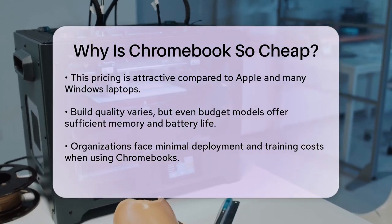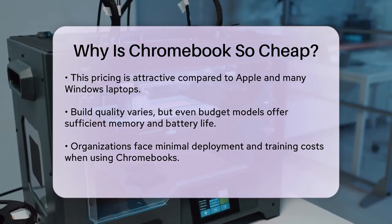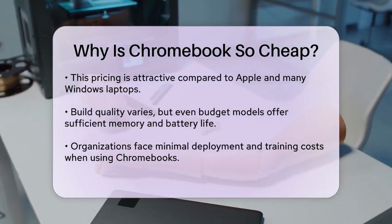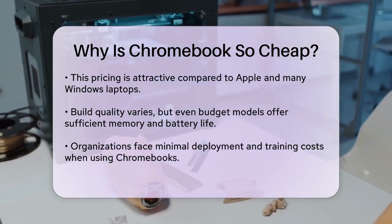Additionally, the build quality and robustness of Chromebooks can vary, but even lower-end models come with enough memory and battery life to handle basic tasks. This balance between cost and functionality helps keep prices low without sacrificing too much in terms of performance.